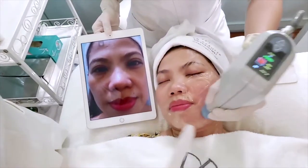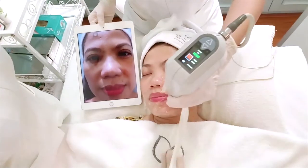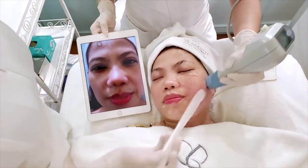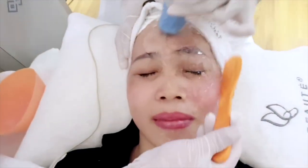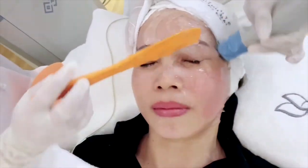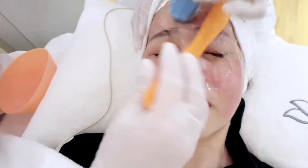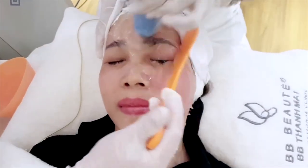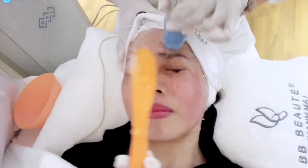Cả nhà có thấy sự khác biệt không? Khuôn mặt của chị đã trở nên căng hơn, sáng hơn và làn da cũng trở nên mịn màng hơn hẳn. Chỉ mới sau 3 tuần, da hồng hào sáng bừng lên, làn da xanh chắc, độ đàn hồi tăng. Collagen và elastin đang tăng sinh nhìn thấy rõ trong làn da, trả lại làn da trẻ trung và đẹp hơn rất nhiều.